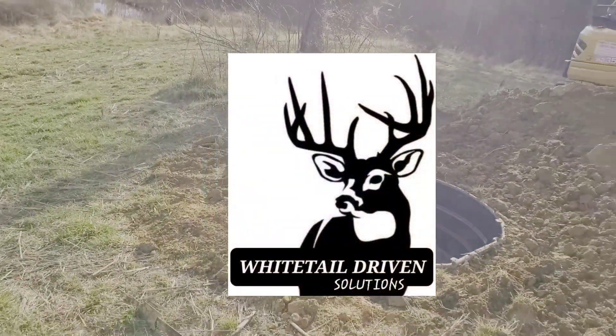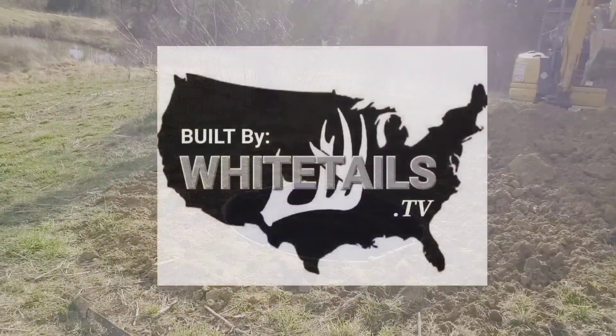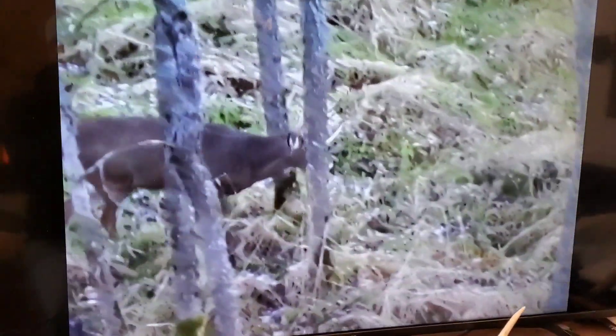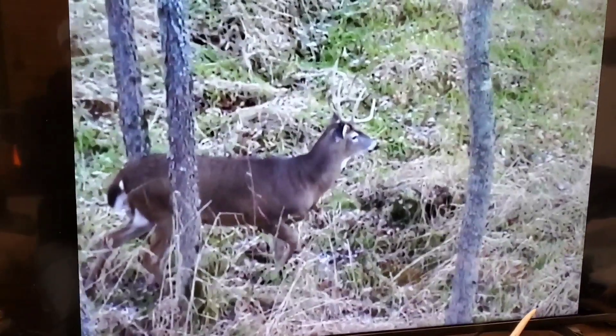Hello folks and welcome back to the channel. Together with these great partners we are able to bring you quality information to help you reach your whitetail habitat goals quicker and more proficiently.